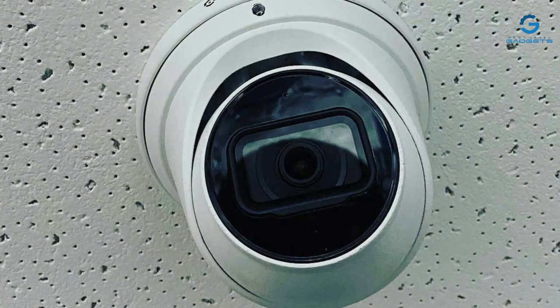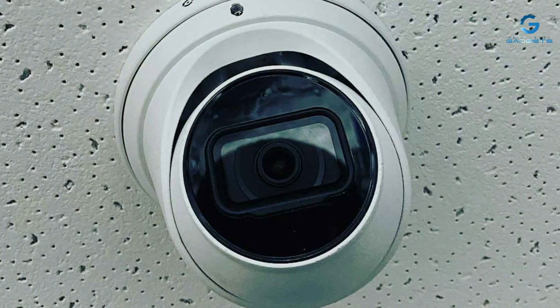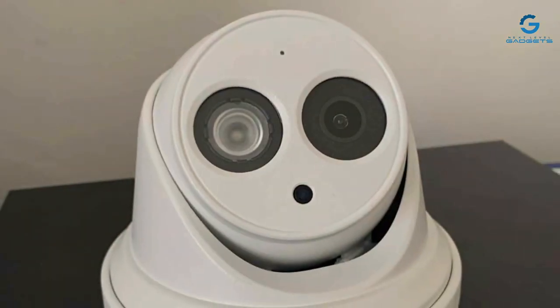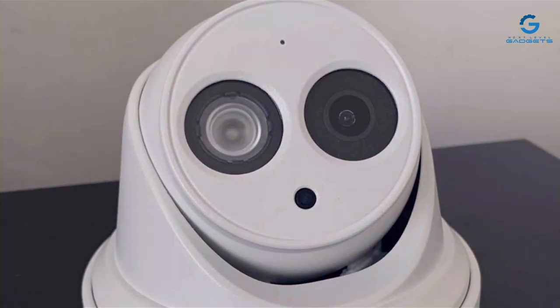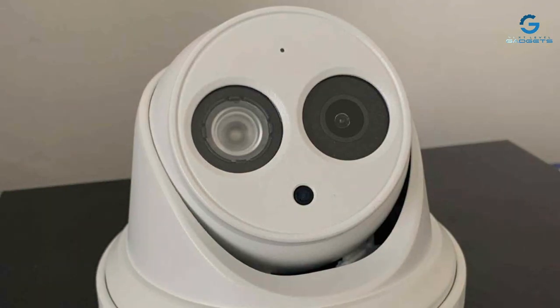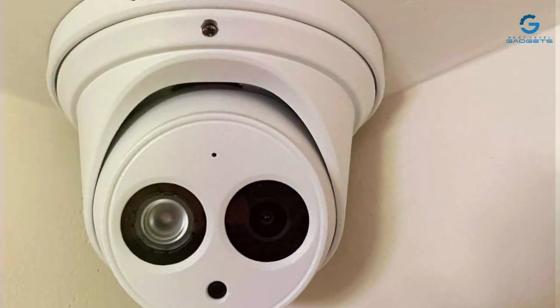The user-friendly interface and mobile app make remote monitoring and control a seamless experience. Durability is a key selling point, as this camera can handle extreme temperatures and varying weather conditions. It also features night vision capabilities, providing reliable security around the clock. Additionally, its advanced motion detection and alert system ensure you're always informed about any suspicious activity.